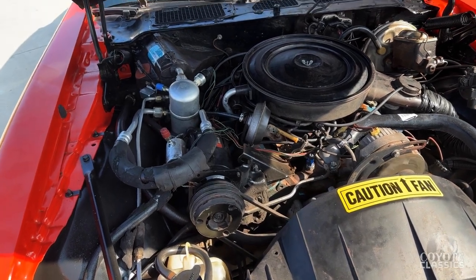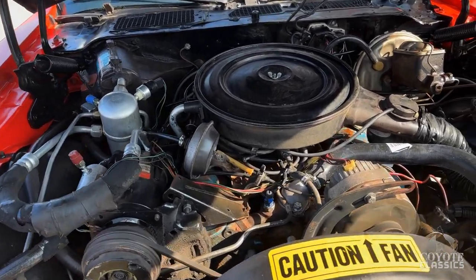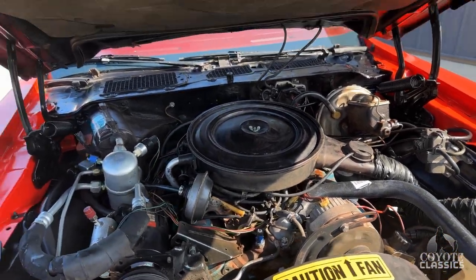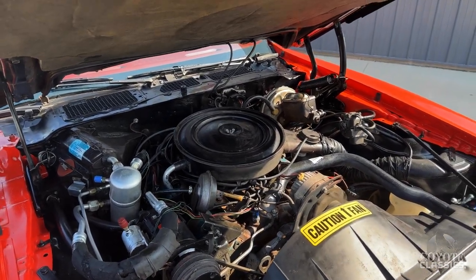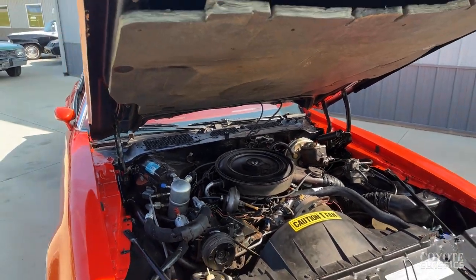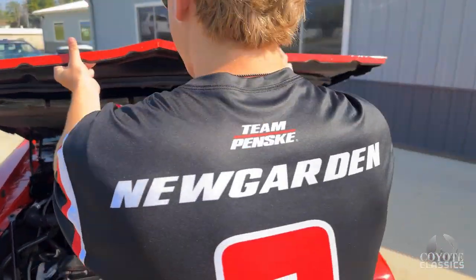Factory air conditioning, power steering, power brakes - looks like the AC has been converted over. Is that the original motor, Shay? I believe it is. I wasn't able to get a VIN number off of it, but it is a period-correct 301 cubic inch V8. I believe it's the original motor, but without that VIN I can't be sure.